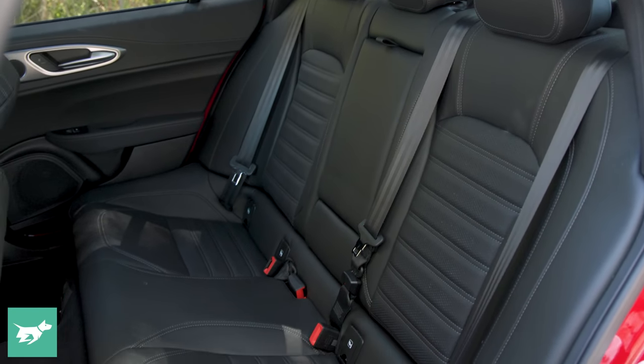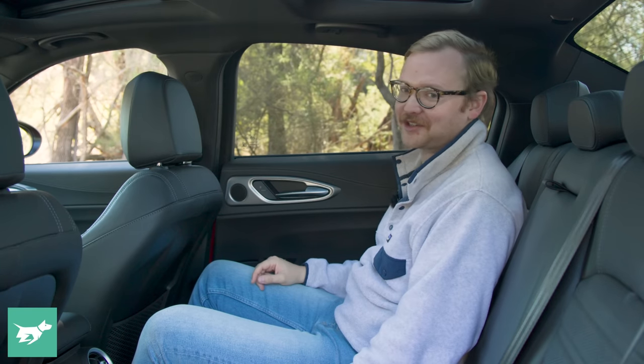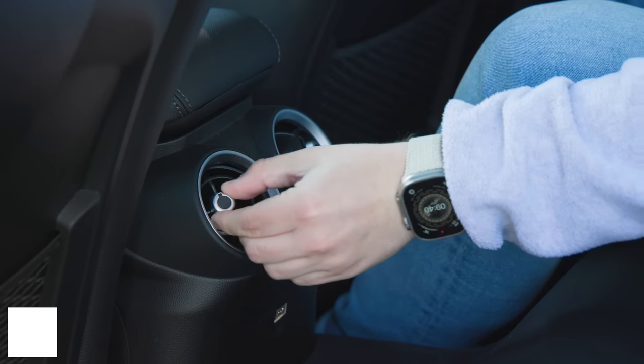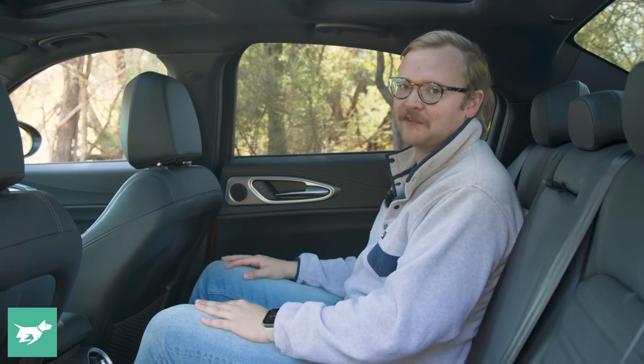Moving to the back seat: even though cars in this segment are typically not used as family cars in modern Australia, the Giulia can do it. With my driving position relatively close to the wheel for someone around six feet tall, I fit behind myself just fine. Headroom, even with a dual-pane sunroof, is acceptable, legroom is good, and there's actually better under-thigh support back here than in the front seat. One thing cut is heated rear seats, but rear air vents, USB-A, a fold-down armrest, and 40-20-40 folding rear seats all remain.